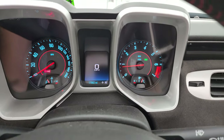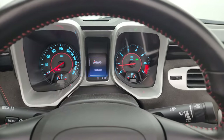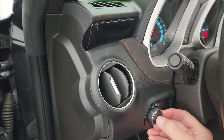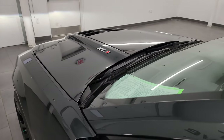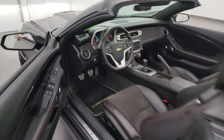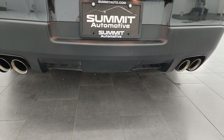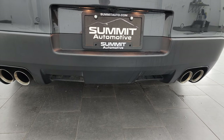It starts right up — no check engine lights or anything like that, other than the hood being open. I want to personally thank you for checking out the video today. Let's listen to that exhaust for a second — sounds really good.